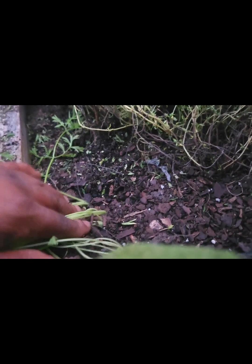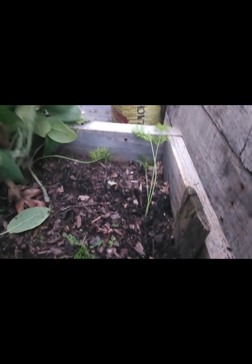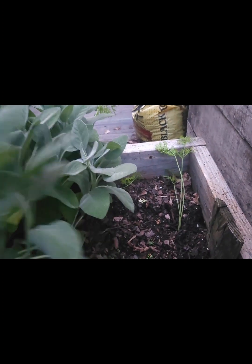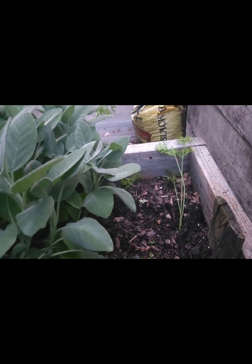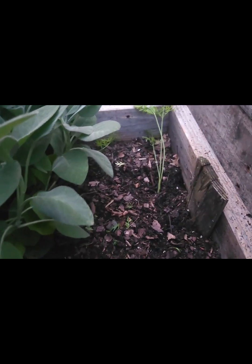Let's go ahead and pull the rest — yep, all of these were small. We pretty much got all of them up. Now I'm gonna take a few seeds and sprinkle them down in here, and once we do that we'll be starting our next succession of carrots.